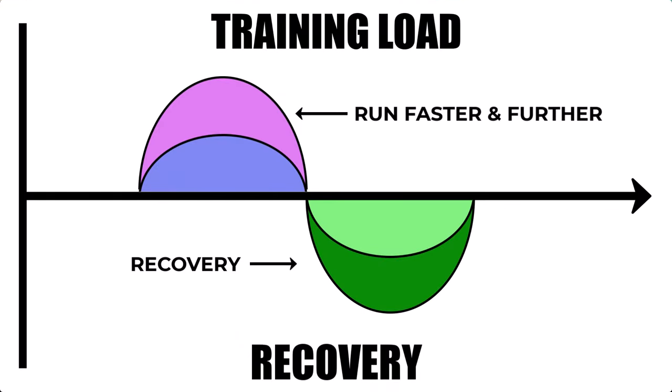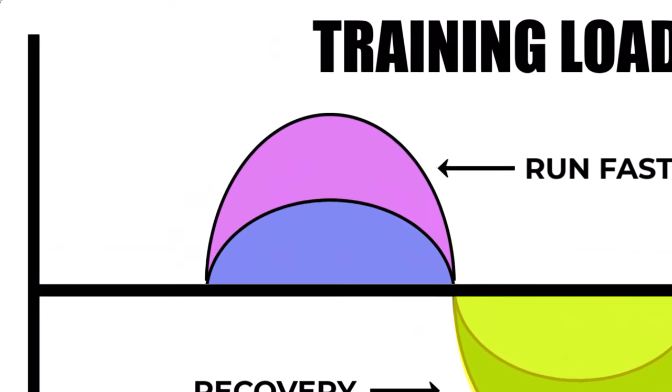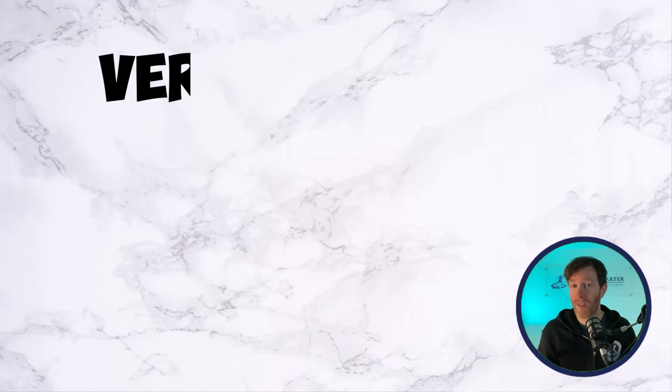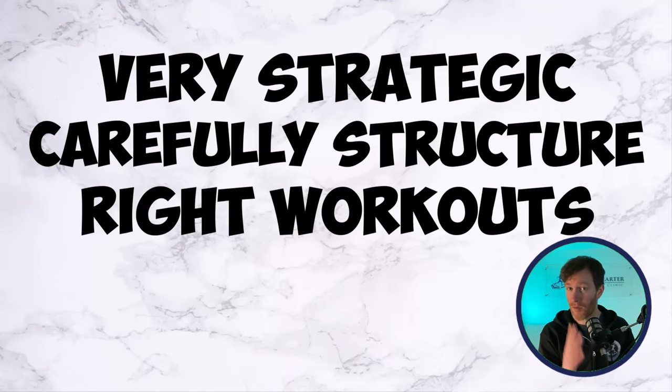We've spent a lot of time balancing out this equation with particular emphasis on recovery. But how can you run faster without overdoing the training load part of the equation? You need to be very strategic and carefully structure your training week with the right workouts. This video will give you the practical steps you need to run faster without the high risk of training overload — click on it now.